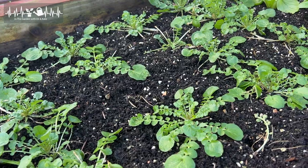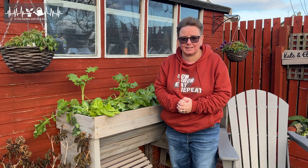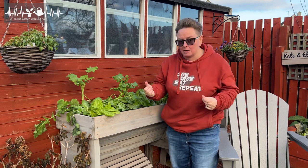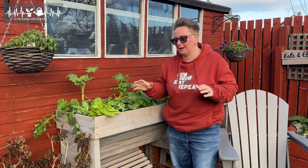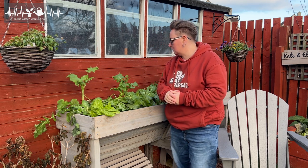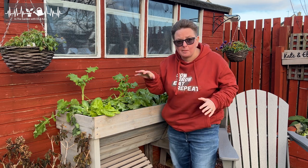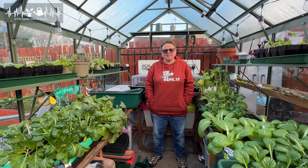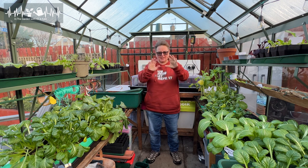Outside summary: land cress, also known as American cress — we knew it would be okay and it's doing fabulous. Lamb's lettuce — fine, as expected. Mustards — fine. Broccoli rab — it's a bit hit or miss; the ones that got hit worst have just folded and gone, so it's about half and half. The greenhouse is a whole different game — let me show you in there.